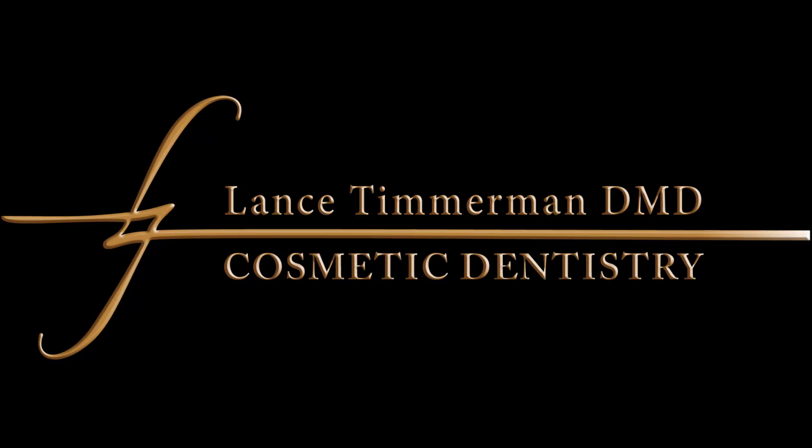Dr. Timmerman is known internationally with licenses in multiple states in the United States, plus Belgium and Dubai, for cosmetic, implant, and sleep dentistry. He holds fellowships in the International Congress for Oral Implantology and the Academy of General Dentistry, and is a Diplomate of the American Board of Dental Sleep Medicine. He is your dental expert.